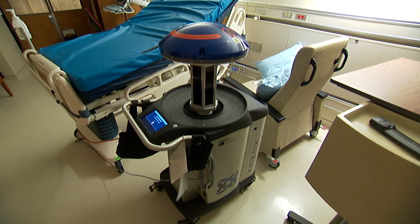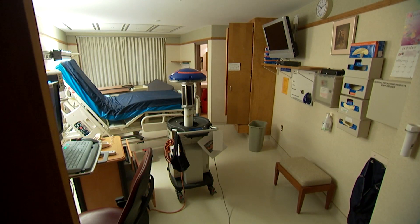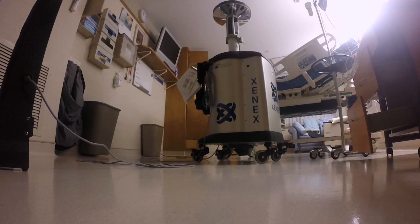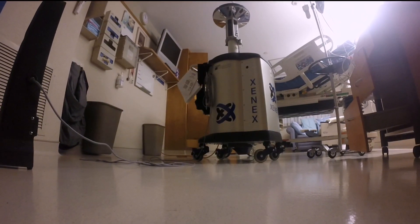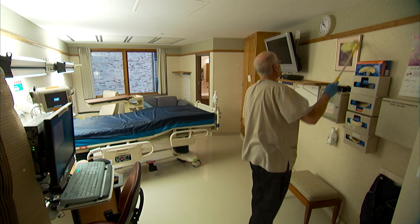Mayo Clinic is shining a powerful new light on its efforts to reduce the risk of hospital-acquired infections — ultraviolet or UV devices that blast disease-causing microbes. Make no mistake, this room's already been thoroughly cleaned.